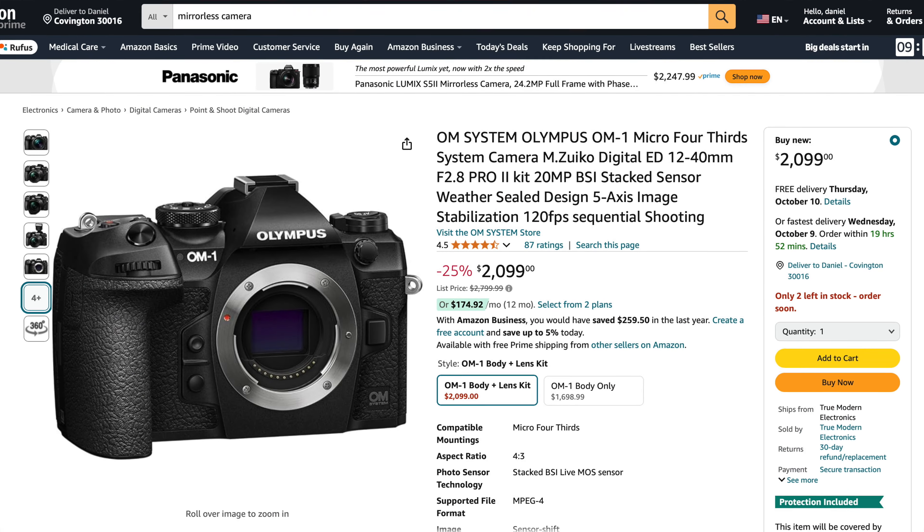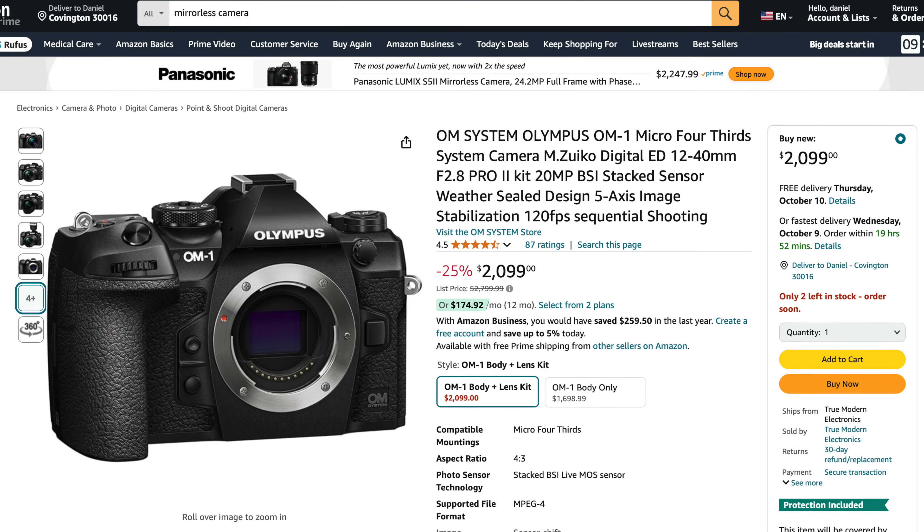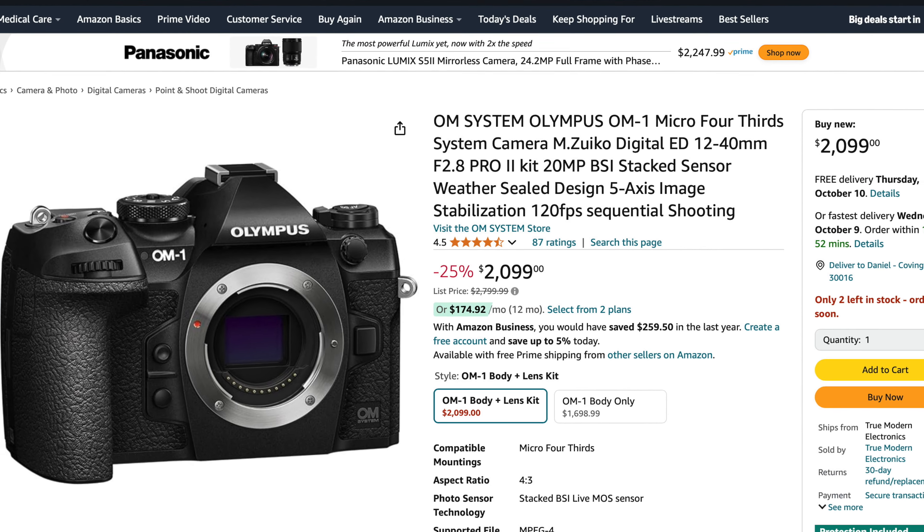Then we get to a micro four thirds camera — it's the OM-1 micro four thirds camera, and it comes with a 12-40mm f2.8 lens. That is a really nice lens because on a micro four thirds camera it's the equivalent of a 24-80mm f2.8. The Olympus OM-1 is from what I hear a really good camera. It is regularly $2,800 and they have it for $2,099, which is 25% off. That's a good deal.